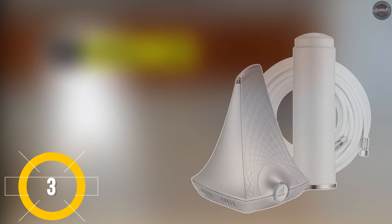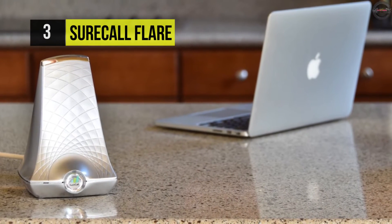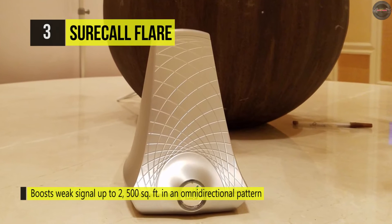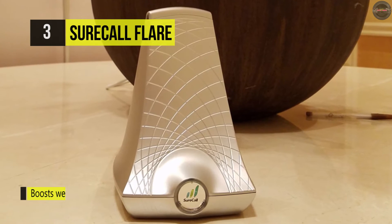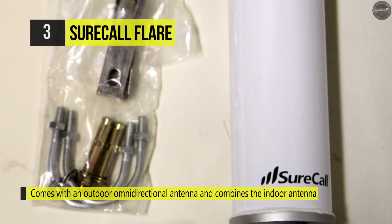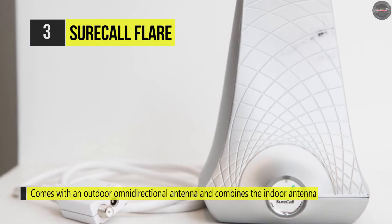Number three is the SureCall Flare. This signal amplifier boosts weak signals up to 2,500 square feet in omnidirectional patterns. It comes with an outdoor omnidirectional antenna and combines the indoor antenna and signal amplifier for a simple setup. The omni antenna brings an outside cell phone signal from any direction, so there's no need to point the antenna or for trial and error. It's a powerful signal booster that delivers two times more cell signal boosting power, and it has an RG6 coaxial cable that connects the indoor booster to the outdoor omnidirectional antenna.